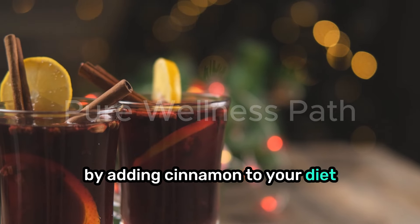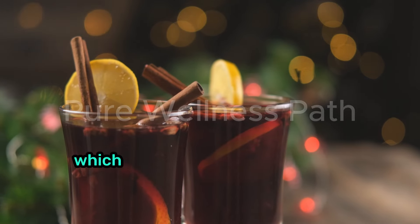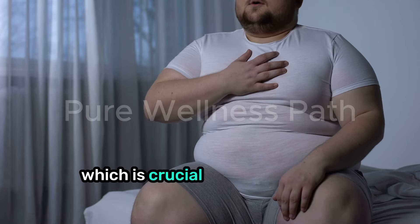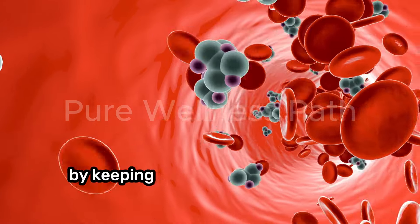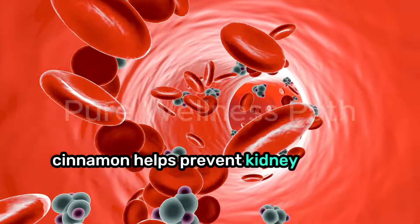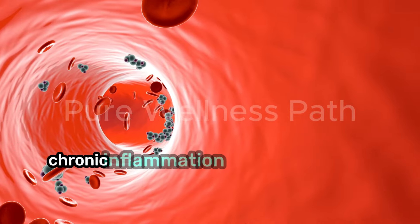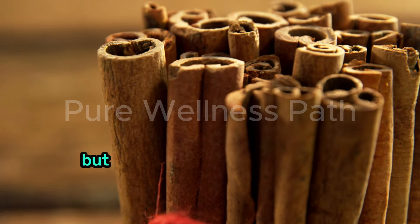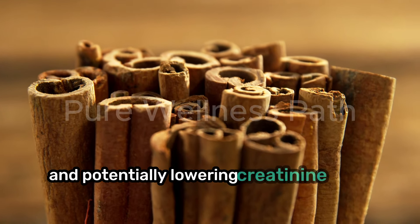By adding cinnamon to your diet, you're essentially providing your body with an extra defense against oxidative stress, which could help maintain healthy creatinine levels. Moreover, cinnamon plays a role in regulating blood sugar levels, which is crucial for kidney health, especially if you're managing diabetes. By keeping blood sugar levels stable, cinnamon helps prevent kidney damage over time. Chronic inflammation can also harm your kidneys, but cinnamon steps in as an anti-inflammatory agent, supporting kidney function and potentially lowering creatinine levels.